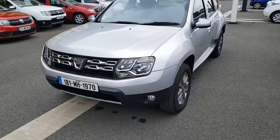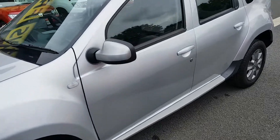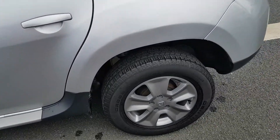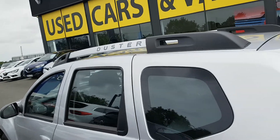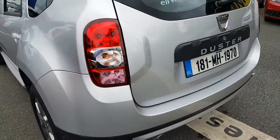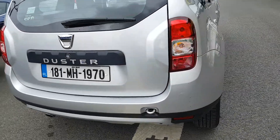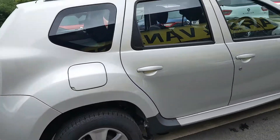This beauty has just arrived at Joe Norris Motors. It's a 2018 Dacia Duster Signature 1.5 DCI, silver in colour, with 16 inch alloy wheels, a glossy roof rack, electric windows and mirrors, body coloured bumpers, door handles, and tinted windows.